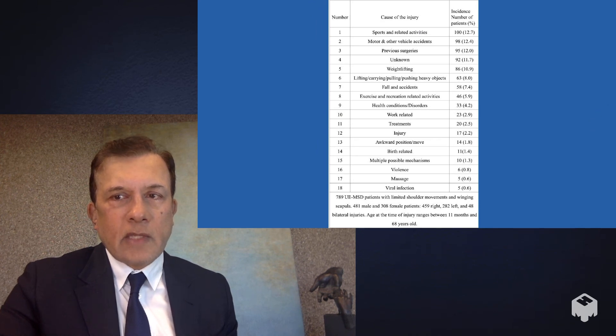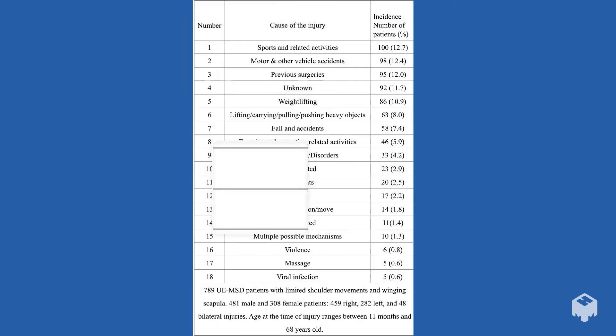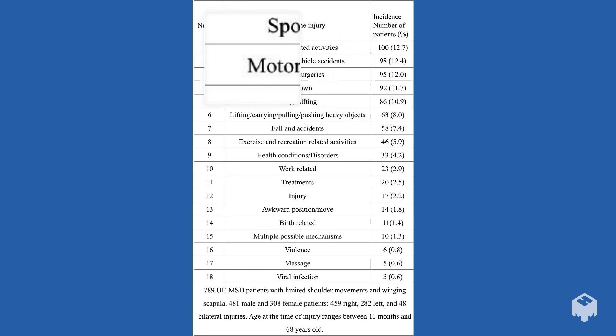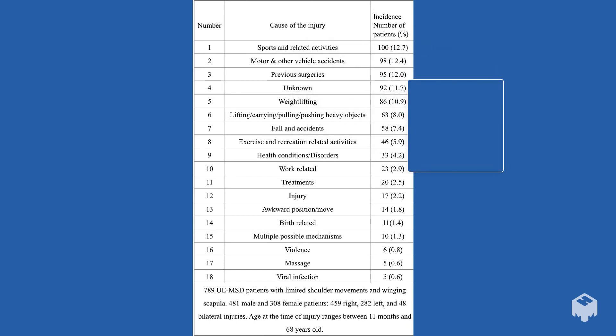Looking at the causation data for winging scapula across 789 patients operated on over the past 25 years, the most common cause is sports and related activities. Motor vehicle accidents are also a major cause, followed by previous surgeries, weight lifting, athletics, birth-related causes, and sometimes massage or viral infections. All of these causes are treated the same way — with the decompression surgery we discussed.